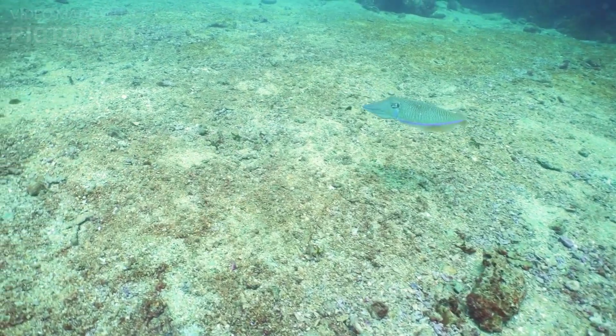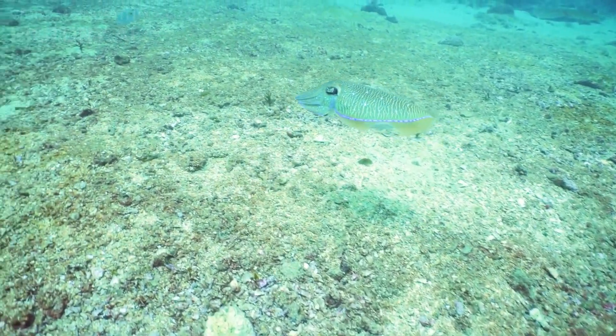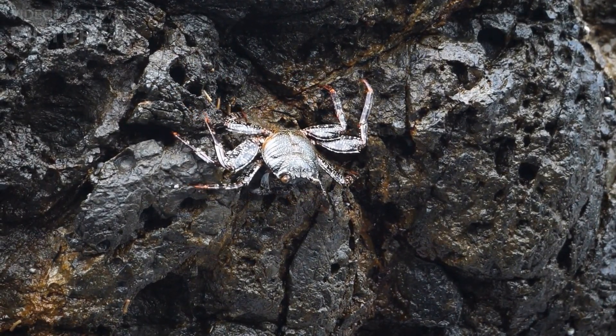Number 1: Flamboyant cuttlefish. This small, colorful cuttlefish is found in the Indo-Pacific Ocean. It has a mesmerizing ability to rapidly change colors and patterns to blend into its environment or to attract prey.